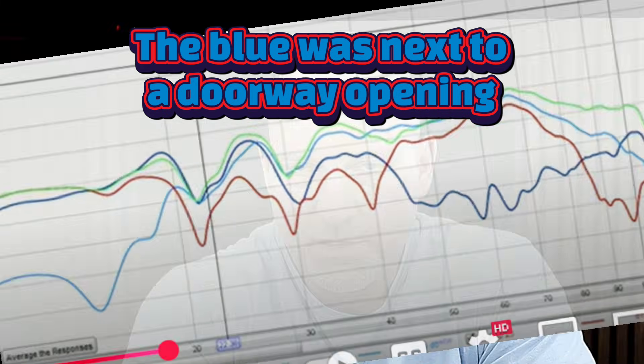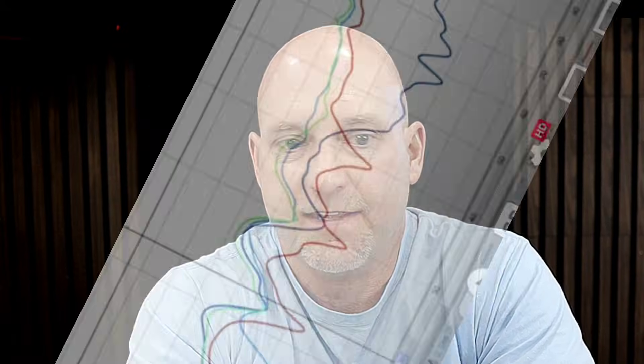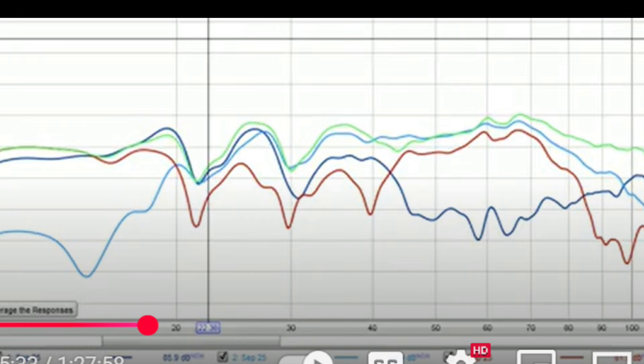If that was the only sub we had and we were limited on placement, we don't need a huge sub to help out in that area. If this is a 15 and we already had a 12, we could throw that 12 in the room, and if it gives us output like that red line does — extra output in that area — those two would blend pretty well. We can check our seat-to-seat consistency and it should look better than it did with one sub.